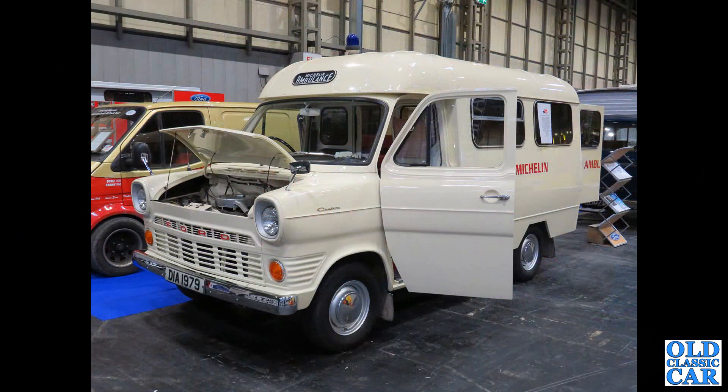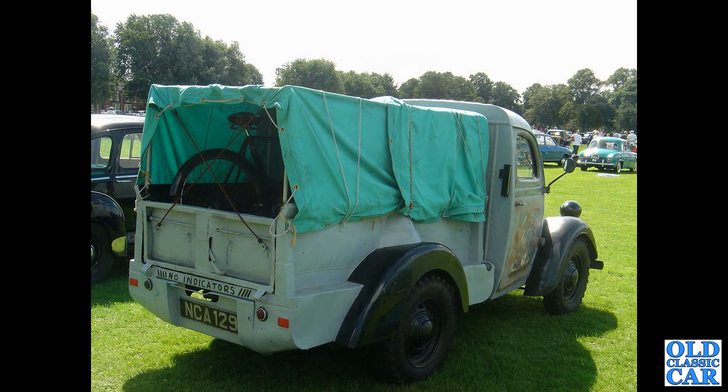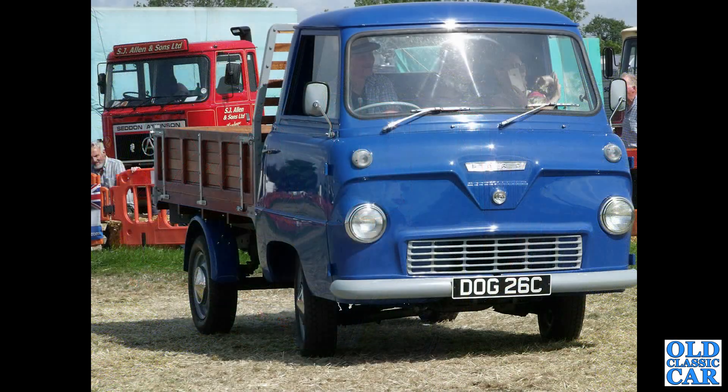Here's an unusual coachbuilt Ford Transit Mark 1 ambulance — note the design of the rear body is totally non-factory. The rear three-quarter view of an E83W pickup — a friend of mine owns this; he found it in a field in Wales back in 1989, and that's my old Devon alongside. And here's the flat-fronted Ford 400E with a dropside pickup body on it — 1965.